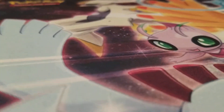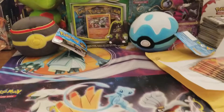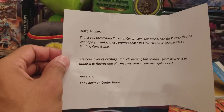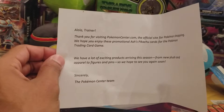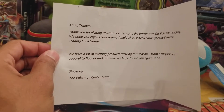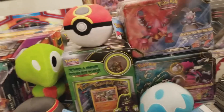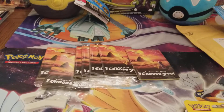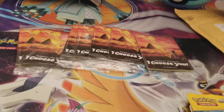The first one I wanted to open is one that I got from the Pokemon Center. I'm going to go ahead and read it to you guys just so you can see. 'Alola Trainer, thank you for visiting PokemonCenter.com, the official site for Pokemon shopping. We hope you enjoy the promotional Ash's Pikachu cards for the Pokemon Trading Card Game. We have a lot of exciting products arriving this season from new plush and apparel to figures and pins. We hope to see you soon. Sincerely, Pokemon Team.' I actually got this letter before I got the package they sent me, which was super exciting.